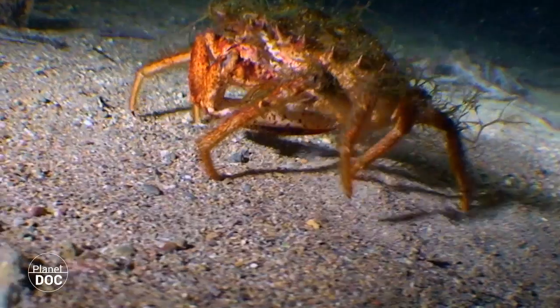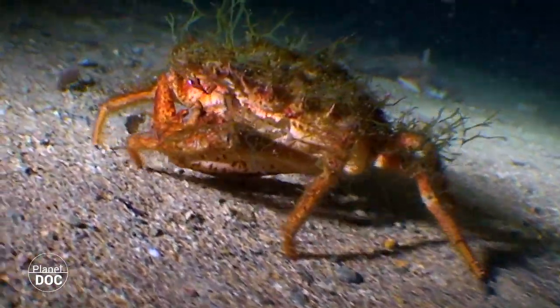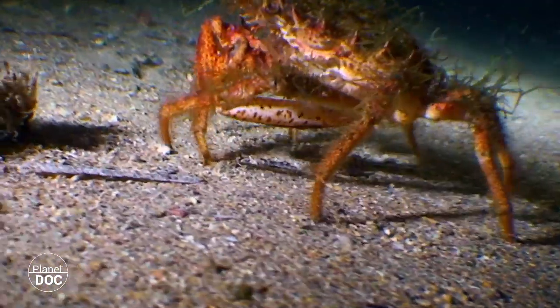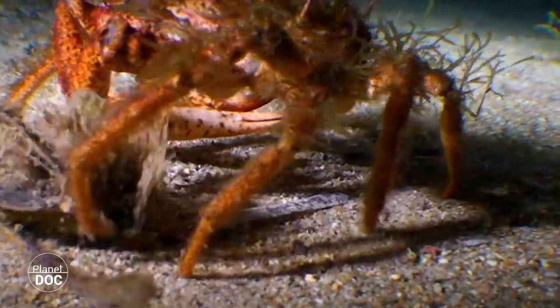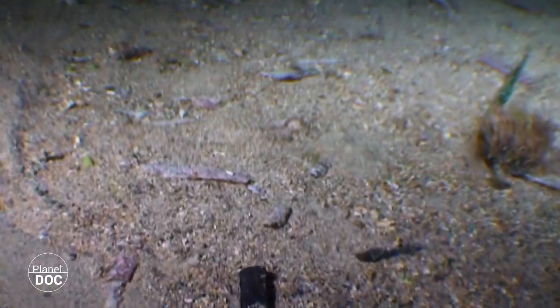The spiny spider crab's body is completely covered by rigid, curved hairs to which algae and other elements from the seabed get tangled, allowing it to blend in with its environment. What's more, this spiny armor deters its predators while it searches for food in unprotected environments.